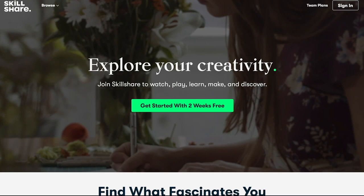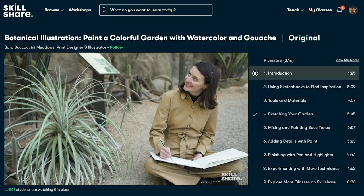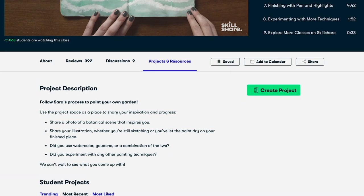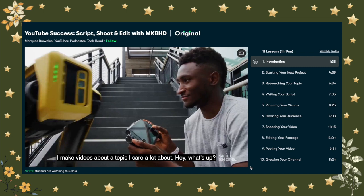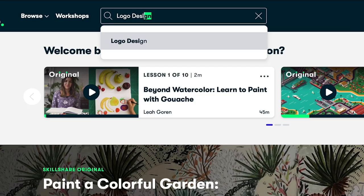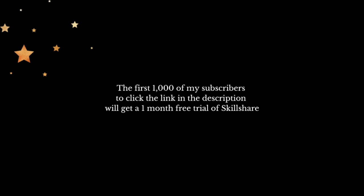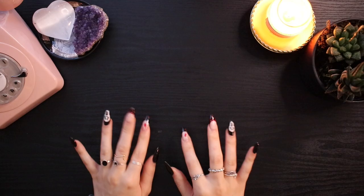This video is sponsored by Skillshare. Skillshare is an online learning community for creatives where millions come together to take the next step in their creative journey. They offer thousands of inspiring classes on topics including journaling, design, photography, video, freelancing, illustration and more. It's perfect to explore new skills, deepen existing passions and get lost in creativity. The new year is coming up and Skillshare is a great way to achieve your goals. A class I recommend is YouTube Success: Script, Shoot and Edit with MKBHD by Marques Brownlee — it has everything you need to get started with YouTube. Skillshare is curated specifically for learning, meaning there are no ads. The first 1,000 subscribers to click the link in my description will get a one month free trial of Skillshare.